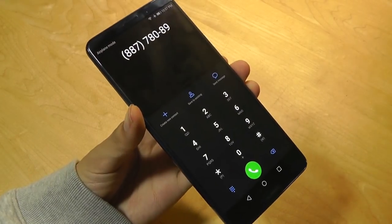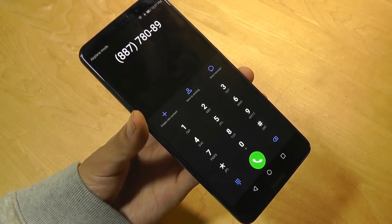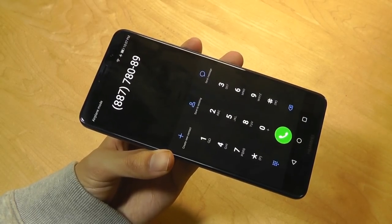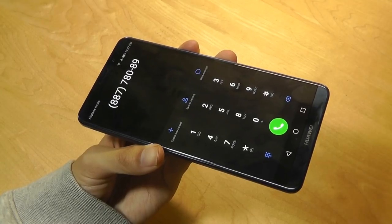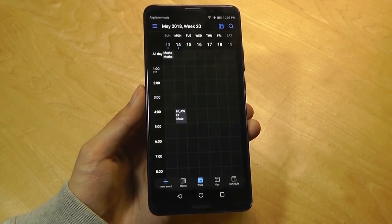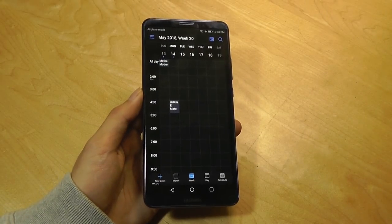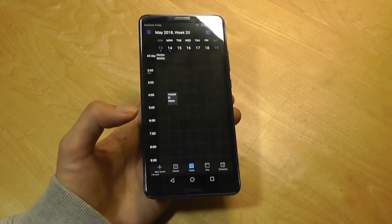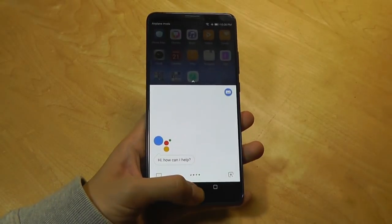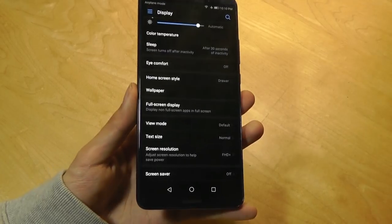Call quality on the Mate 10 Pro is also excellent. I consistently got around three to four bars of reception using both T-Mobile and AT&T in the Seattle and San Francisco regions, and came away impressed with both the microphone and reception quality. Callers said our voices sounded very clean, almost like a landline phone. Other utility tools like the calendar sync with Google appointments, and long-pressing the home key accesses Google Assistant for quick AI voice searches without any problems.